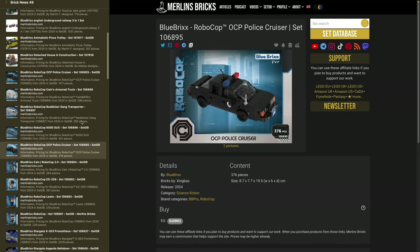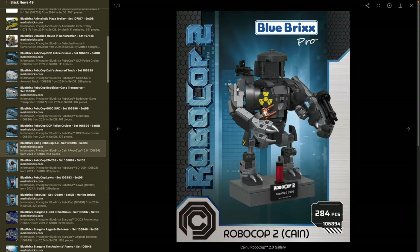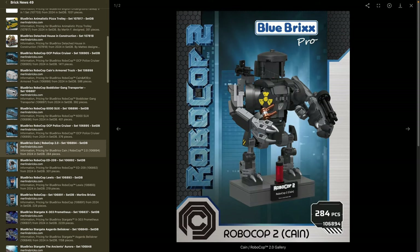Moving on to another RoboCop 2 set — Kane himself, set 106894, with 284 pieces. It's 11.5 centimeters in width, slightly below 9 in depth and 15 in height. The color scheme is interesting — I think it'll just be dark bluish-gray and light bluish-gray. The nuclear 2x2 round tile is a nice touch with a couple of interesting prints.